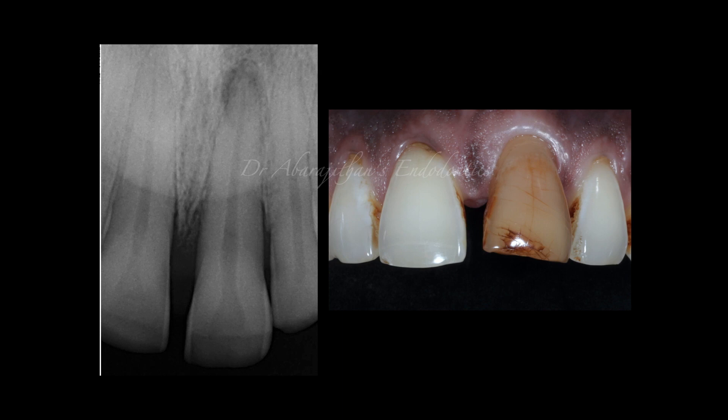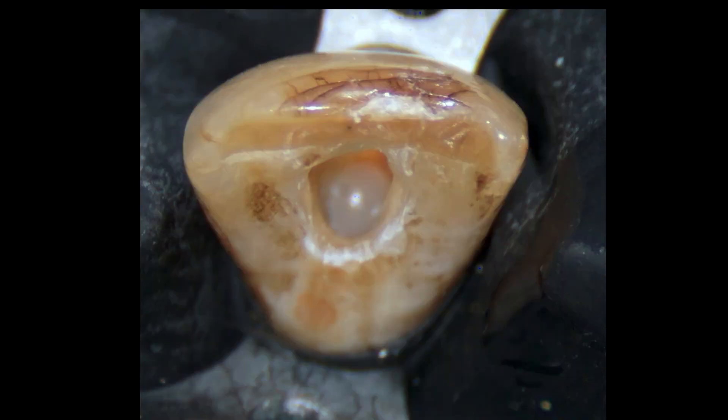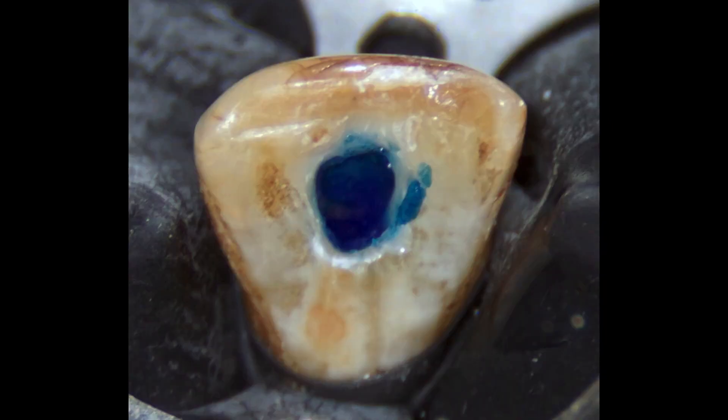We have a left maxillary central incisor (2-1) that is necrotic. First we initiate and complete the endodontic procedure. Then, shearing GP below the cemento-enamel junction is important, and achieving a cervical barrier with either a GIC or composite — making sure the shape is concave to mimic the external CEJ. After placing the cervical barrier, it is very important to etch the pulp chamber on the internal aspect with phosphoric acid — 37% phosphoric acid — to remove debris and smear layer so that the dentinal tubules are opened up. This is a very important step for the bleaching agent to effectively penetrate deeper. Heat application is no longer recommended.